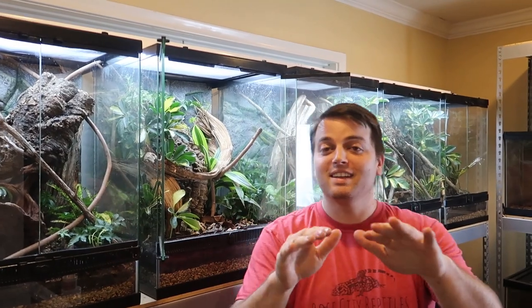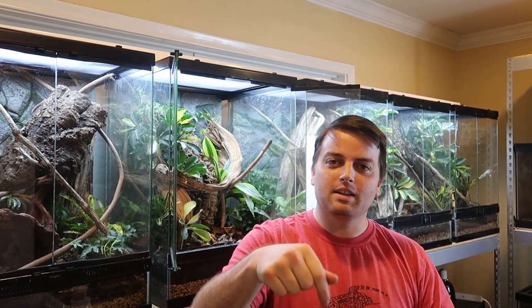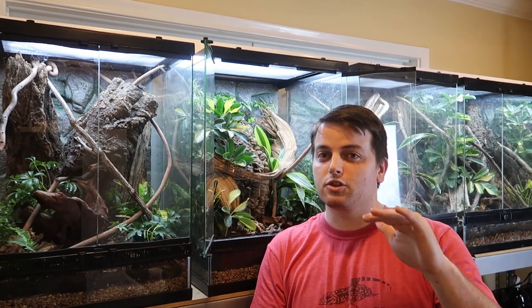Thank you for clicking on another Rose City Reptiles video today. Go ahead and click on the subscribe button — do me a favor, it's free, it's fun, it's cool. Today what we're going to do is introduce you to some of our gargoyles, specifically our stripe project.